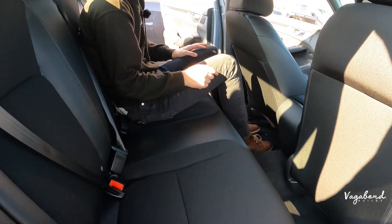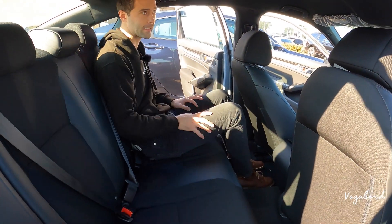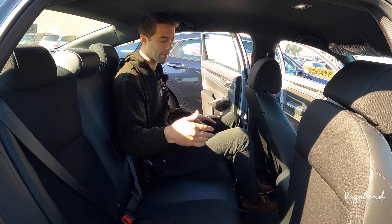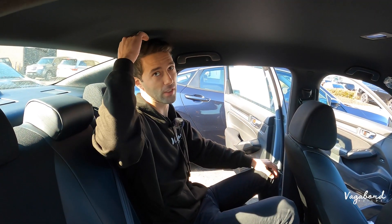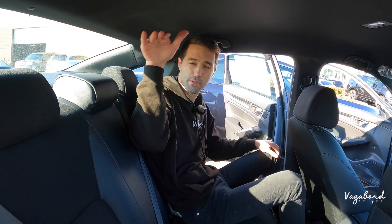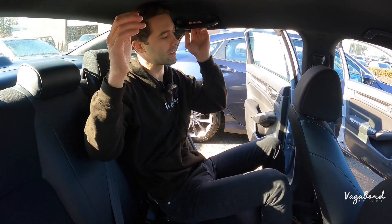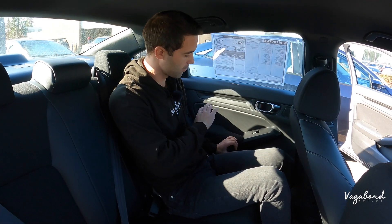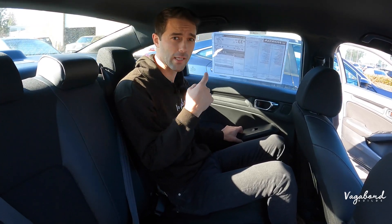Nothing on the rear of that center console — no USB plug-ins or anything of that sort, and no pockets on the back seats. You will see minor differences from different trim levels. I'm about 6 feet 2 inches — leg room is pretty nice. Up top I'm touching the ceiling because of the nice drop down on that rear end, so for being tall you are going to touch the ceiling. The door panels in the back resemble the front.